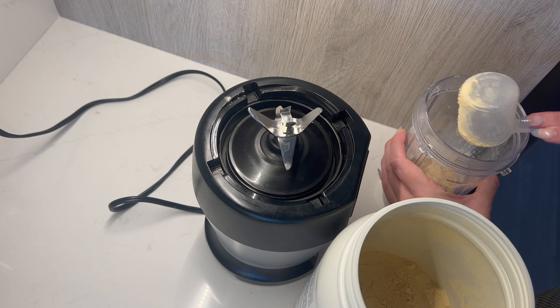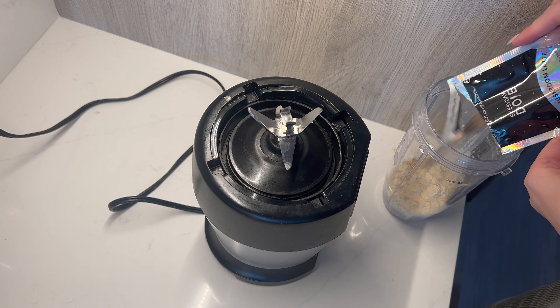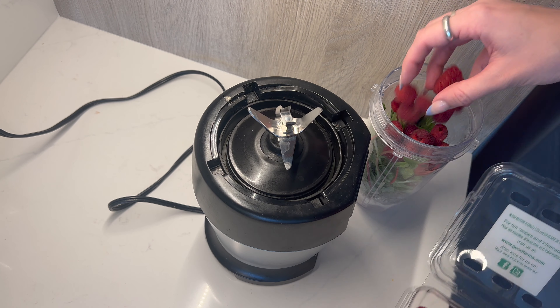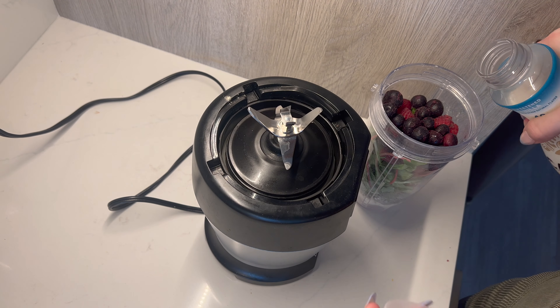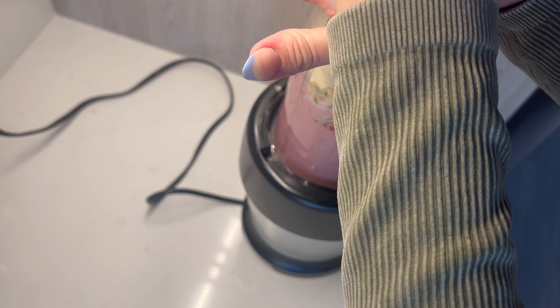After I work out I usually make a protein smoothie — it just helps my muscles grow. Protein is so important and I feel like I don't get enough of it in my daily meals because I don't really eat a lot of meat. The protein I use is vegan protein from Sprouts — it's salted caramel flavored, so it tastes delicious, and it's also gluten free and soy free.